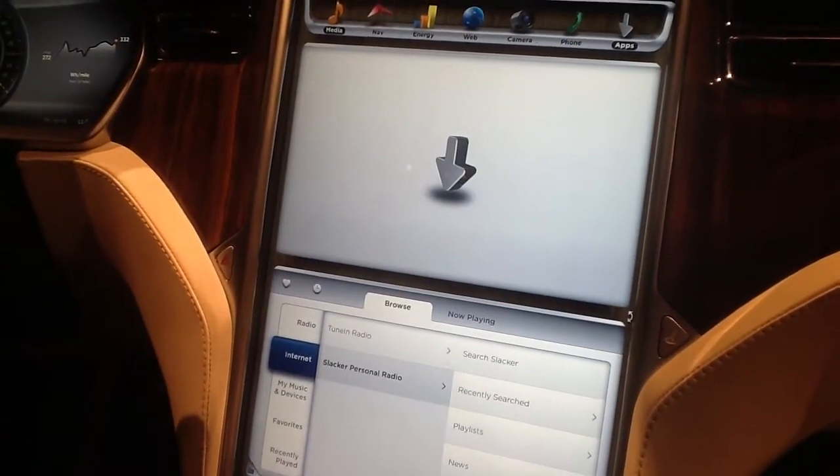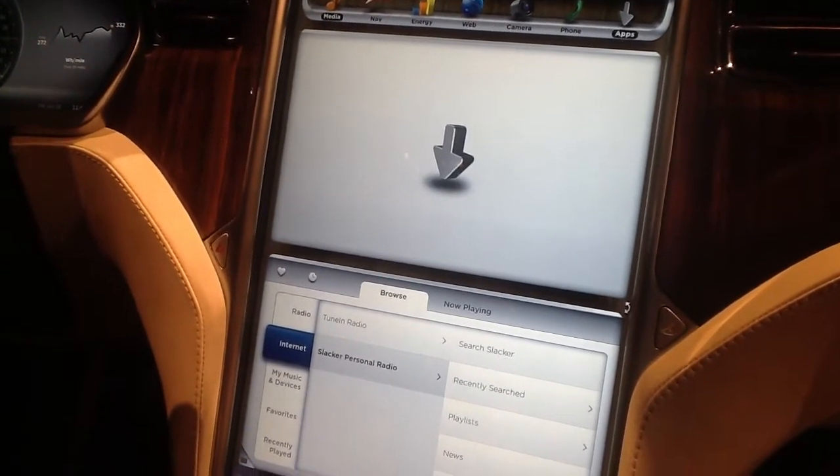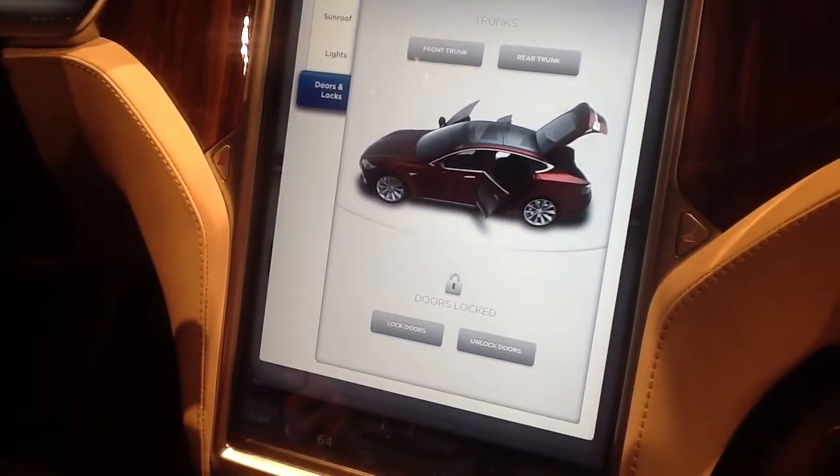Eventually we're going to open it up to app developers to develop their own functionality on the screen. We also have a lot of the vehicle controls on the touchscreen.